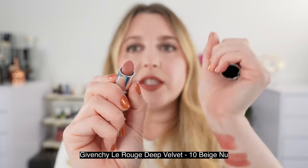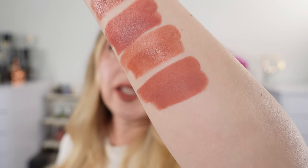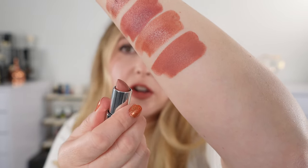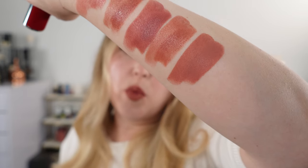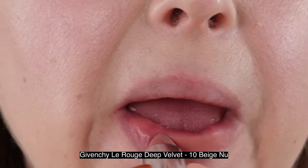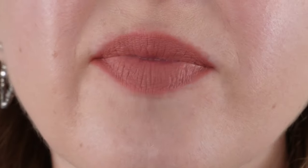Next, we have one of the Givenchy Le Rouge Deep Velvets — this is my favorite nude matte or velvet. Shade 10 is Beige New. In the bullet it looks a little bit peachier than it does on the skin, but you can see it's a warm nude with a touch of rosewood. A lighter layer shows more peachy beige undertones, but once you pile this on, more rosewood and rosiness peek through. The Givenchy Le Rouge Deep Velvets are very soft and plush on the lips — not drying at all — with really great longevity throughout the day.